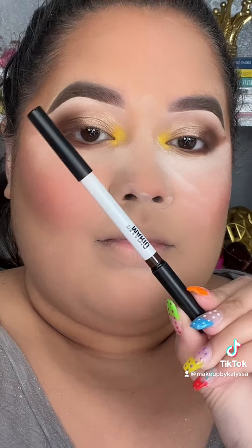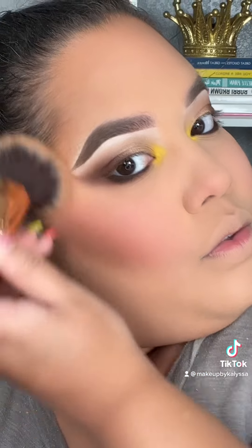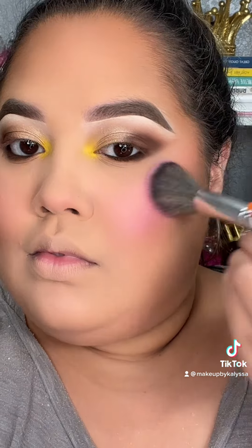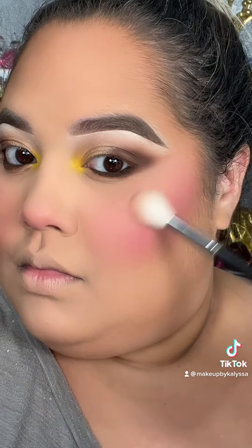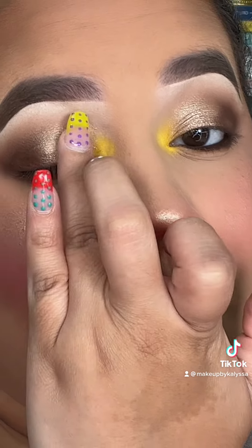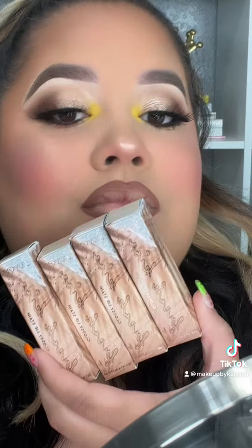My favorite loose powder in the world. Then I'm going in with the Brown Eyeliner by Makeup by Mario for my waterline, and chiseling up my contour with Patrick Ta. Now going in with the Rosy Glow Blush by Dior, then some highlight by Colourpop, and then a jelly eyeshadow. Mascara by Rare Beauty, Tokyo Lashes by Lily Lashes.